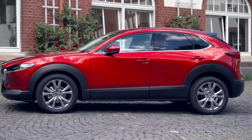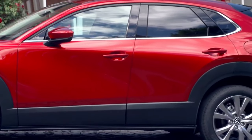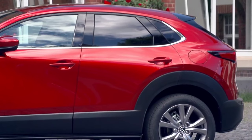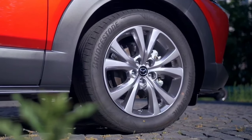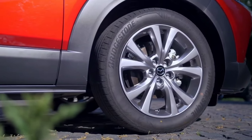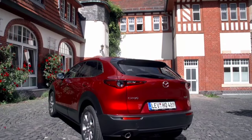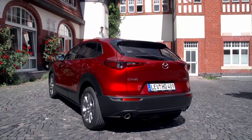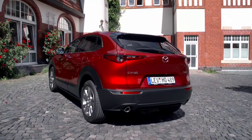That's not to say the CX-30 is barebones in 2.5S spec. LED lights and 16-inch aluminum wheels are among the standard features for the outside, with Apple CarPlay and Android Auto operating inside through the 8.8-inch touchscreen. Mazda's i-ActiveSense suite of assists is also standard, including adaptive cruise control, lane keep assist, and more.